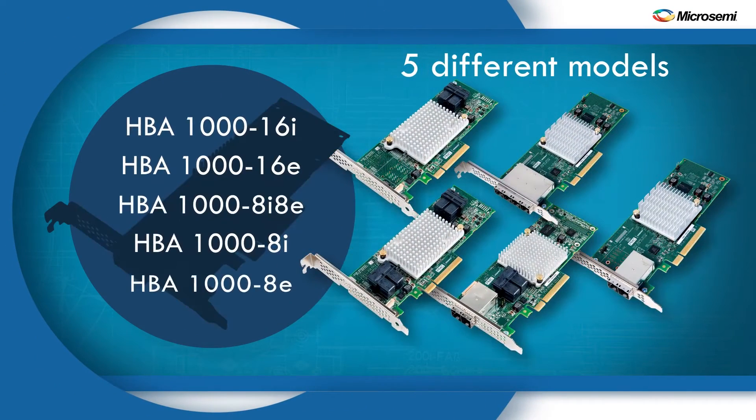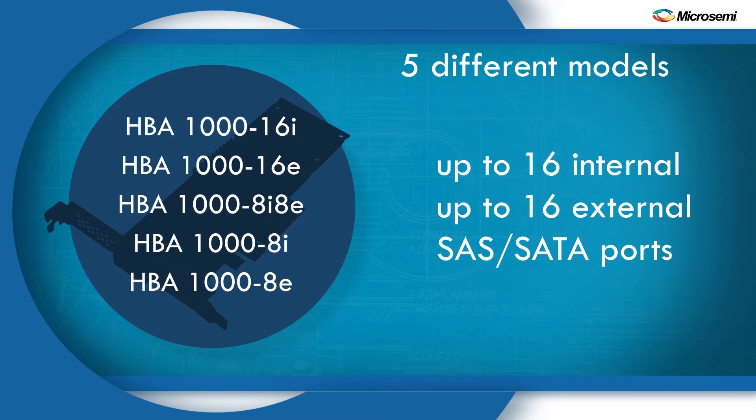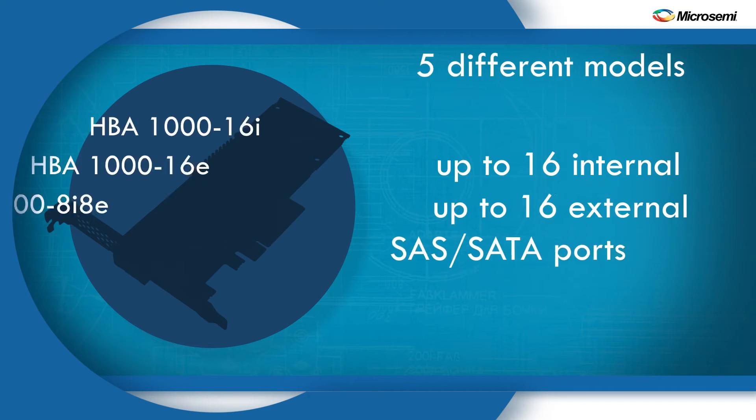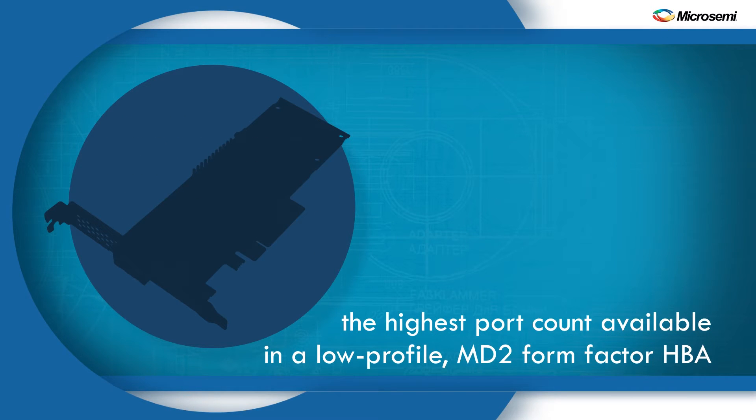The HBA-1000 is available in five different models with up to 16 internal or up to 16 external SAS and SATA ports. It offers the highest port count available in a low-profile MD2 form factor HBA.